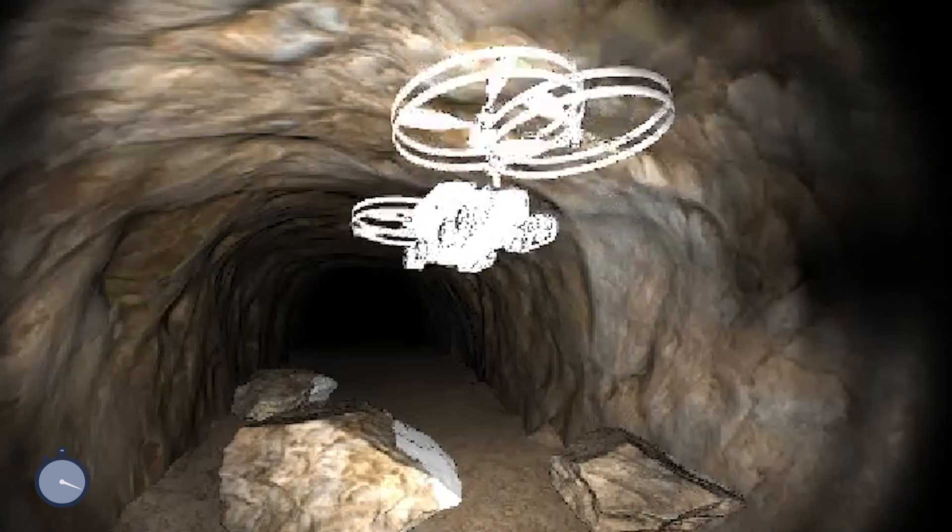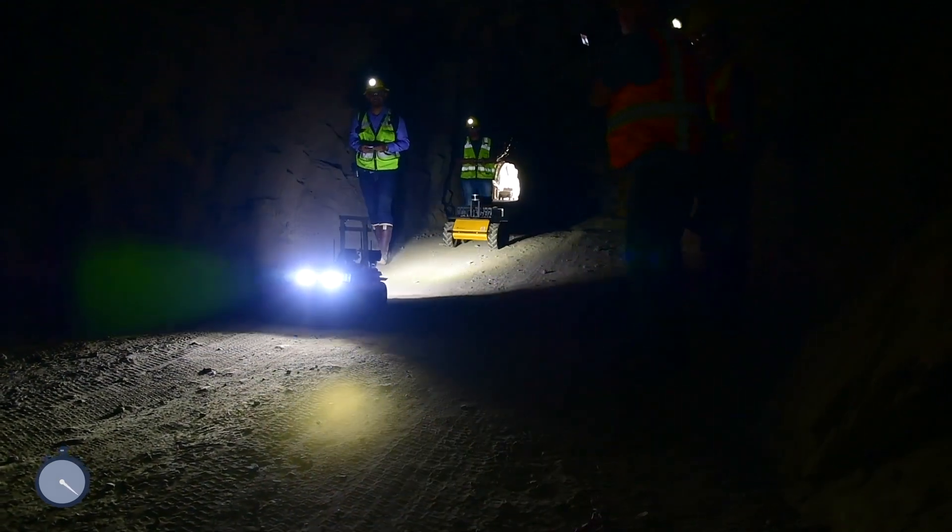The idea here is when mine rescuers go into an underground disaster, they're going into an environment with absolutely no light.